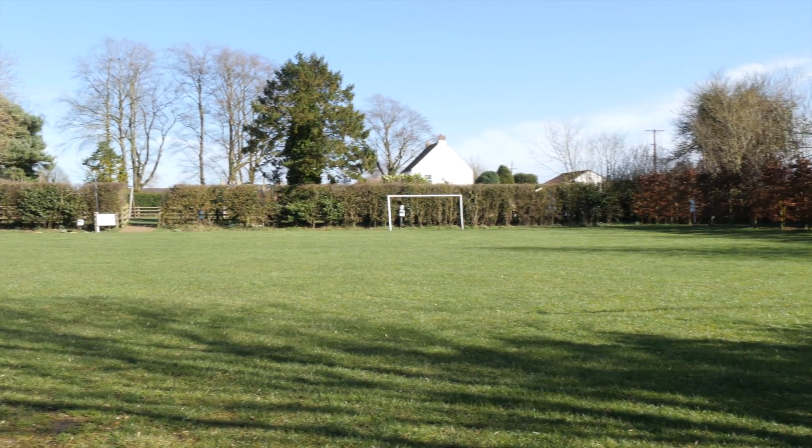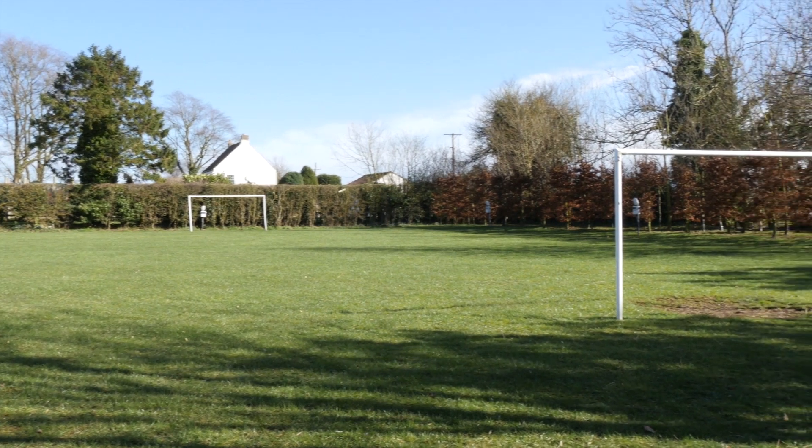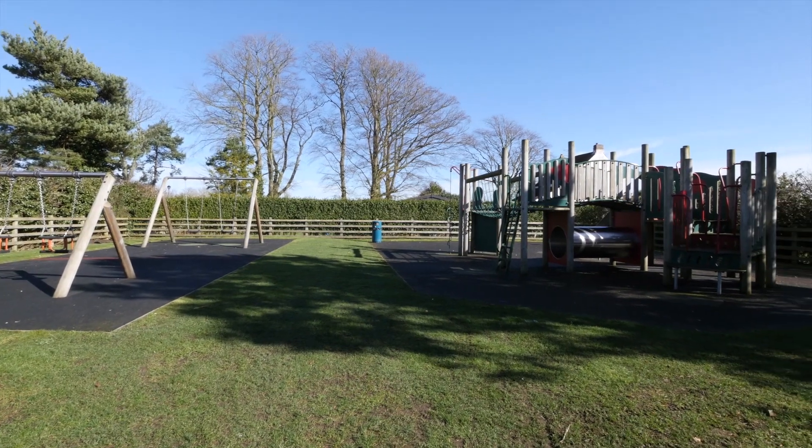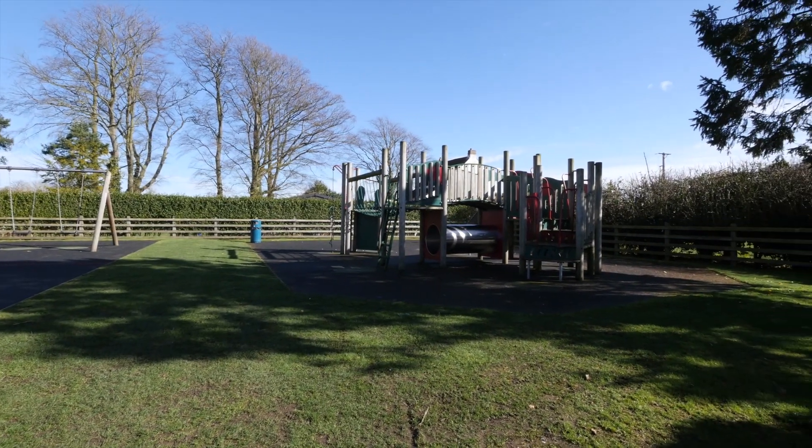There's plenty to keep children occupied too, from a football pitch to a neatly segregated play area with swings and a climbing frame, nicely surrounded by a noise-baffling hedge.